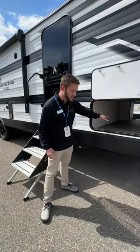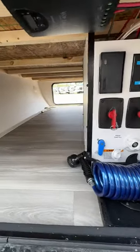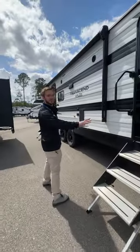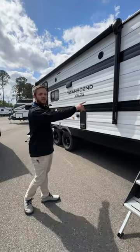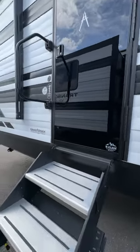I want to point out this pass-through cargo storage, which is huge. Obviously, you get two entrances. With their new models, they have these beautiful glass point doors, and on both entrances you do get solid steps.